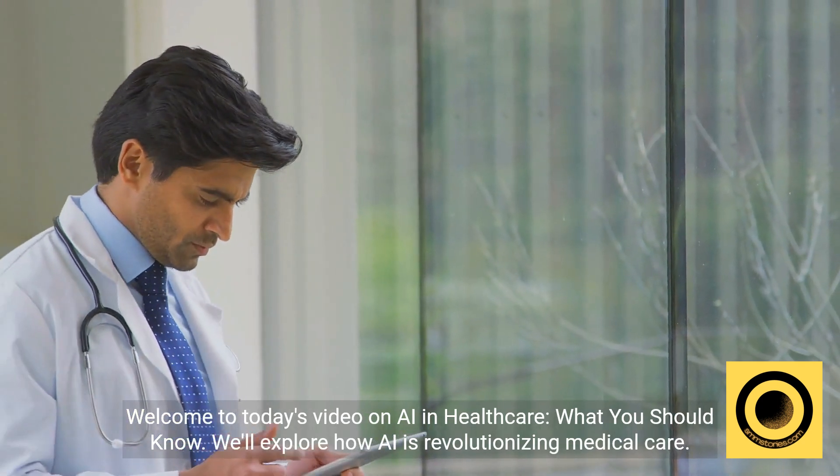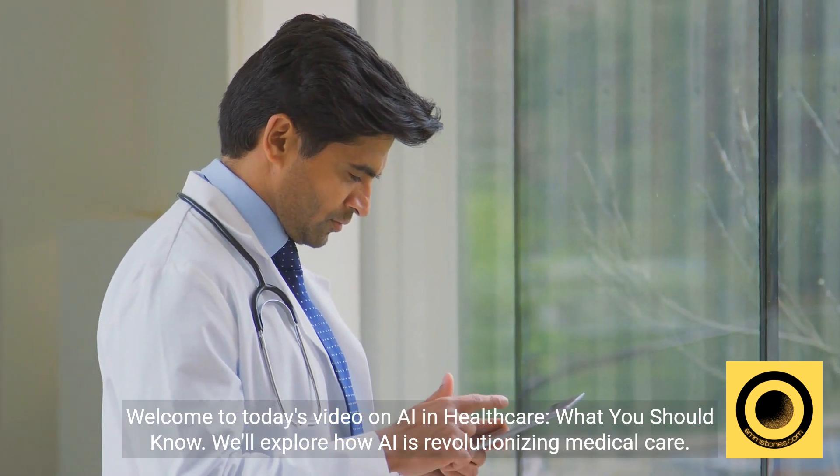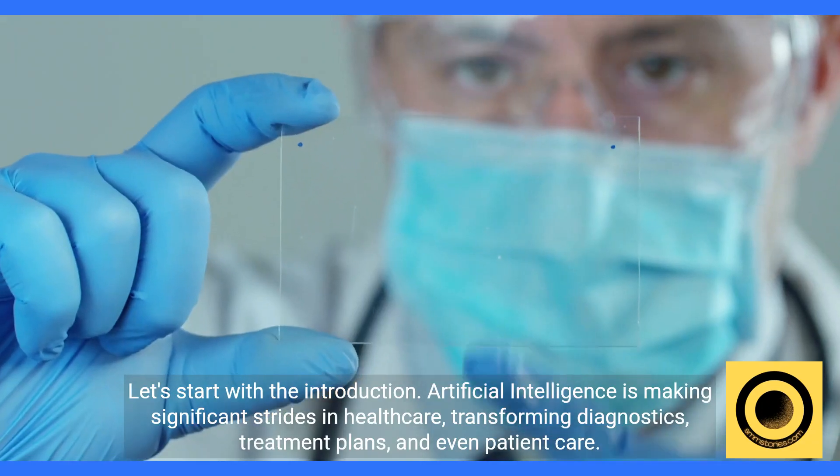Welcome to today's video on AI in healthcare — what you should know. We'll explore how AI is revolutionizing medical care.